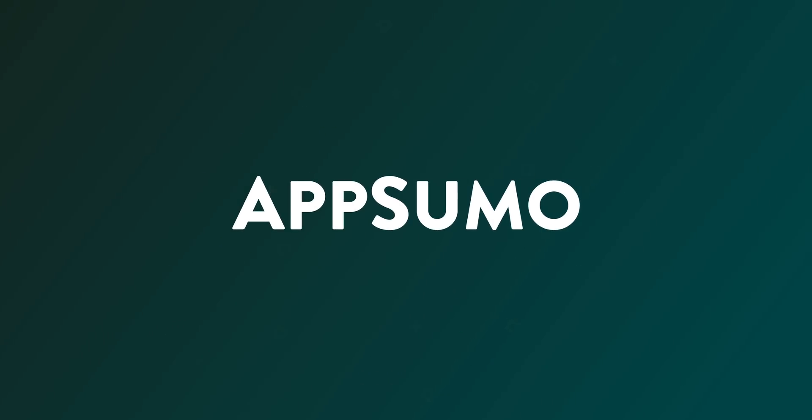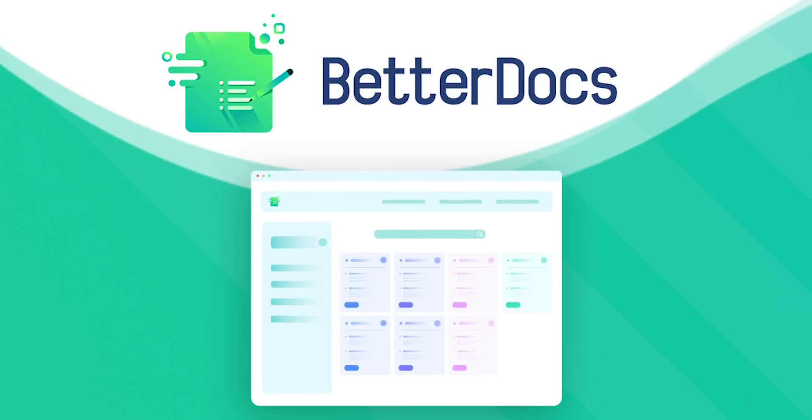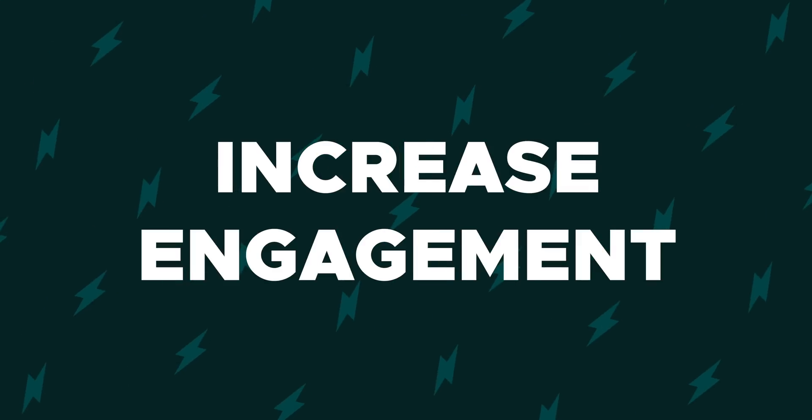WordPress peeps, we're bringing you an SEO-friendly documentation tool that'll enhance customer experience in today's product showcase. What's good fam? It's your girl Christy with AppSumo, and today I want to tell you about BetterDocs, a tool to power up your knowledge base so you can reduce support tickets and increase engagement.